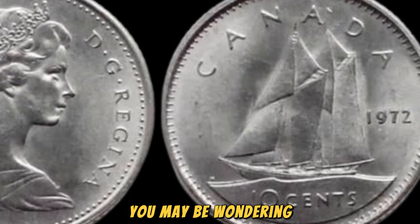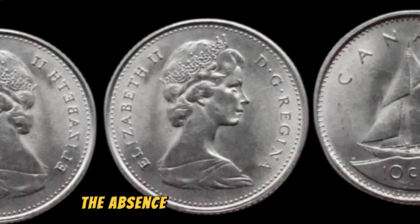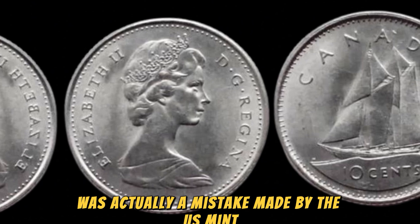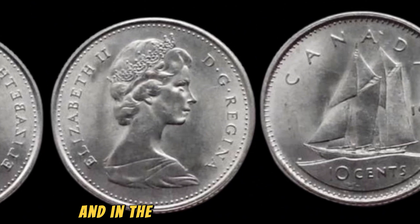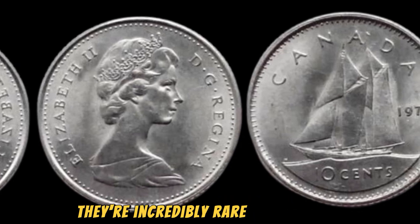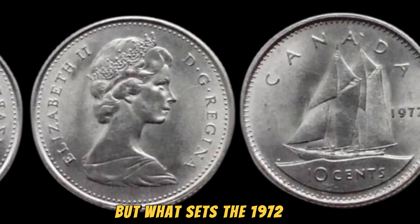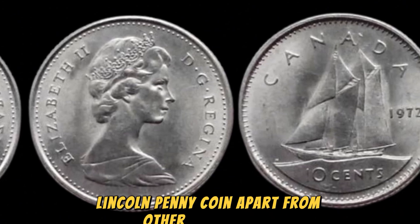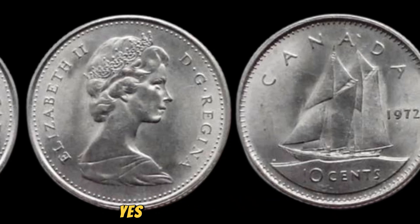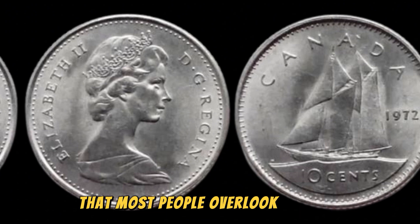You may be wondering why this tiny detail makes such a big difference in the coin's value. The absence of a mintmark on the 1972 penny was actually a mistake made by the US Mint, which makes it an error coin. In the world of coin collecting, error coins are like finding a diamond in the rough — they're incredibly rare and valuable due to their unique nature. What sets the 1972 no-Lincoln penny coin apart from other error coins is its estimated value of $1.5 million.